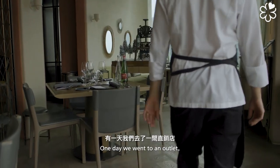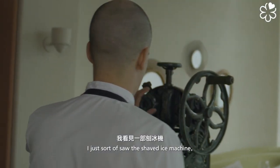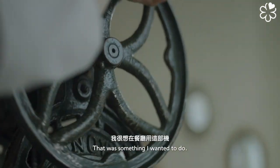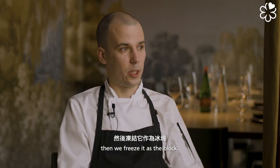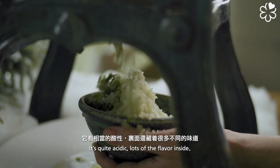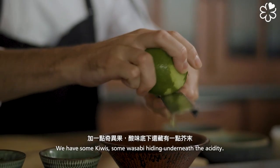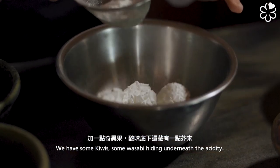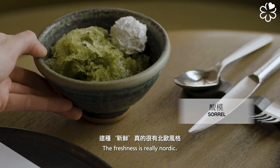One day we went to an outlet and I spotted a shave ice machine, and it was just a click — that's something I want to do. We blend Sorrel juice, freeze it as a block. It's quite acidic, lots of flavor inside. Then we have the plated dessert — we shave the ice on top, with some kiwi and some wasabi hiding underneath. The acidity, the freshness is really like Nordic.